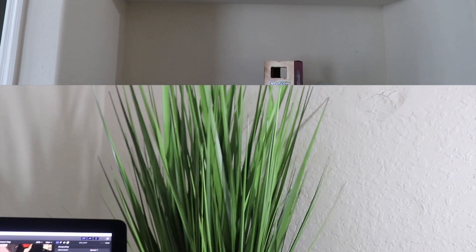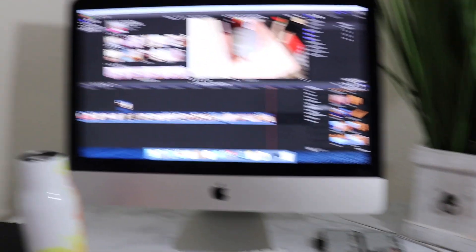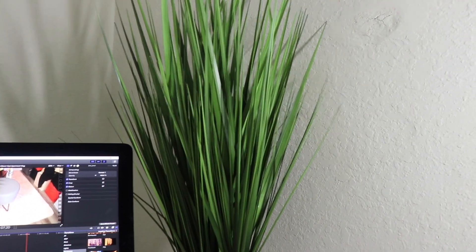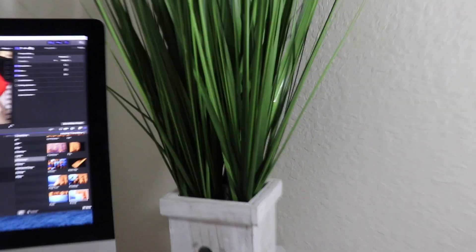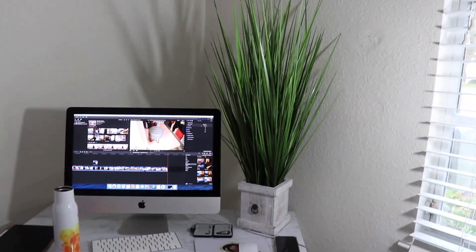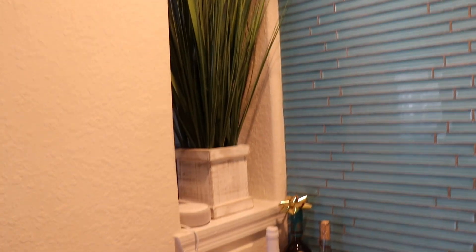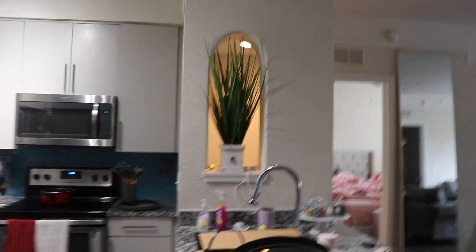The last thing I want to show you guys on this haul video is these plants I got — I got two of them. One is here with my computer desk, as you can see I'm editing the vlog right now. This is the plant I got from Burlington; they were $25 each. Kind of expensive, but it's very much a staple piece in the room. The other one is by the bar area. It fits in this spot perfectly, but I don't even want it right there — I'd rather plants be in corners. I'm going to be moving that one very soon.